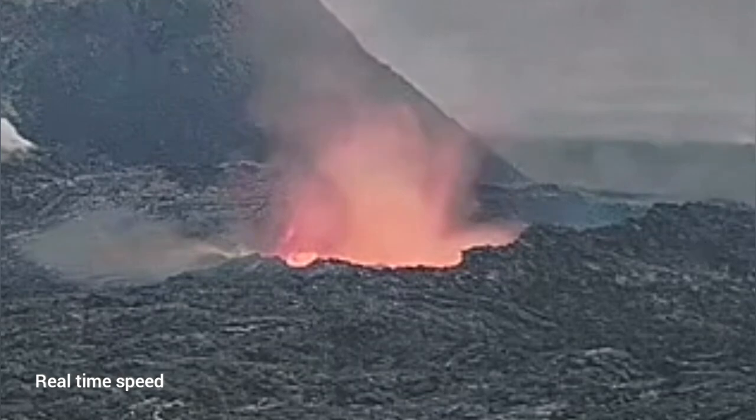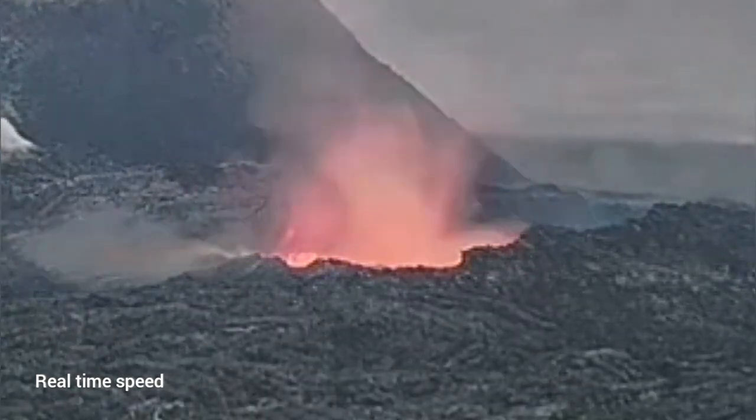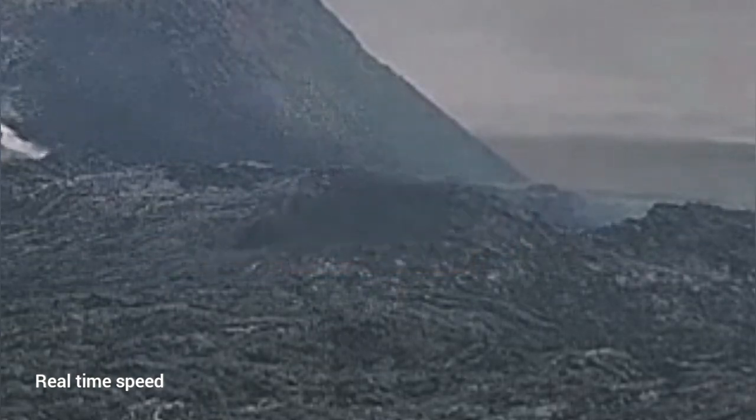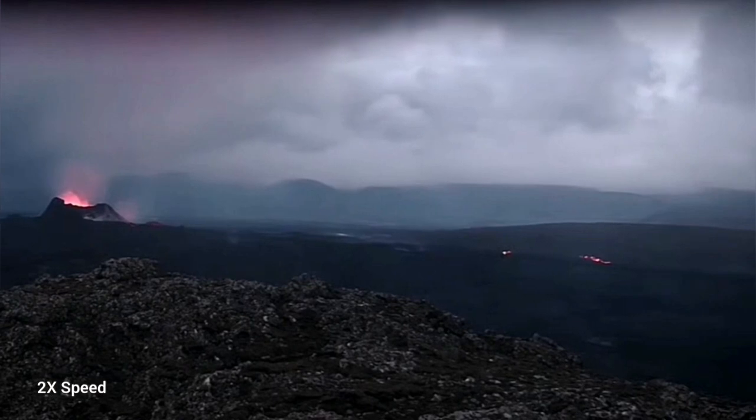I've reversed it again, and you can see that the first part collapsing is the part that is probably around 50 to 100 meters away from the rim — and this is collapsing. And where has the lava gone?